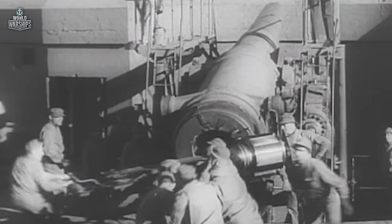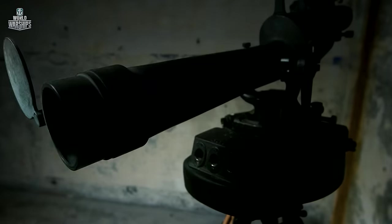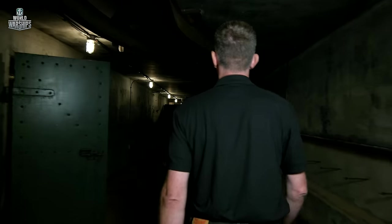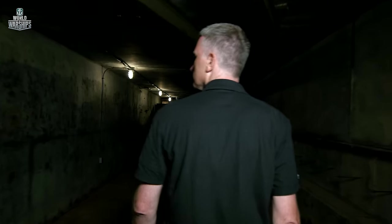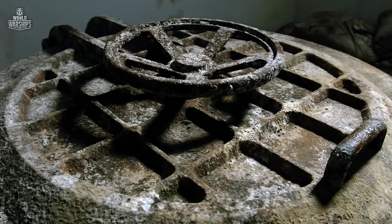From the moment the battery entered service, gun crews were put through exhausting drills: target tracking, fire coordination, and handling complex machinery in enclosed spaces. These drills were conducted under different conditions — normal environment, under heavy rain, in total darkness without electricity, and without any officers to issue commands.